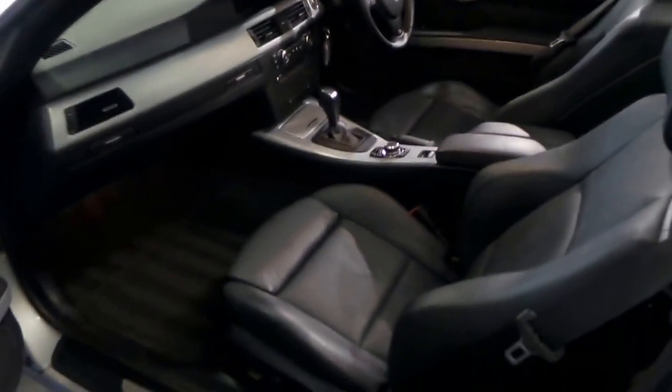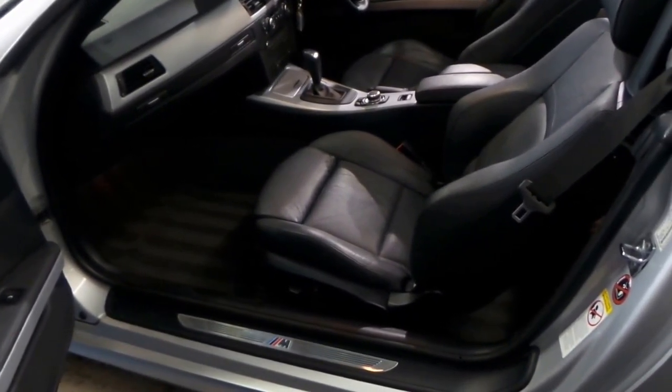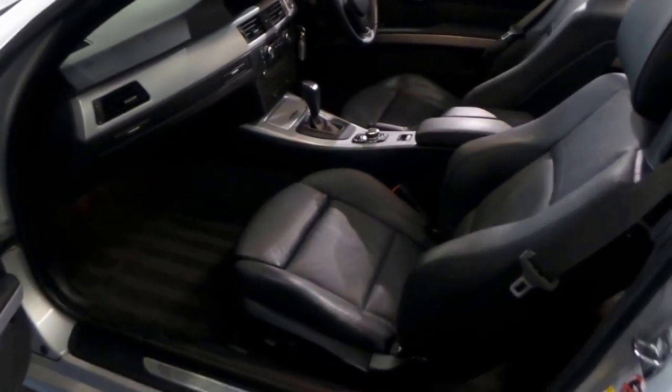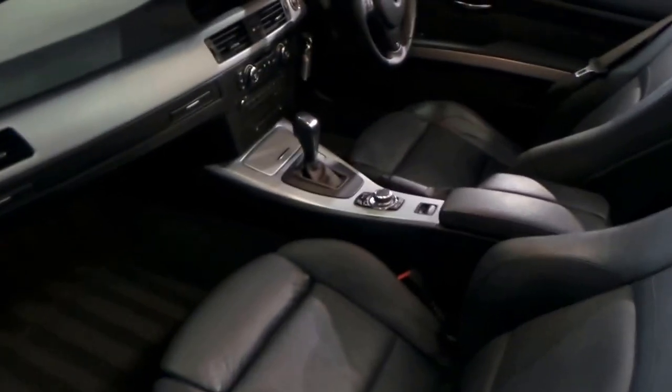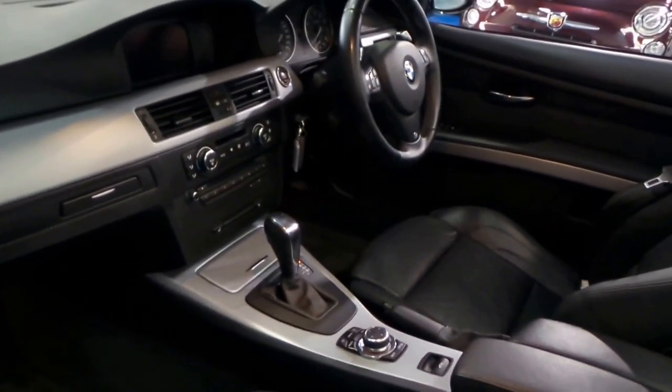I think if you're going to get a three-series coupe or convertible, you're much better off spending that little bit extra and getting the M Sport. They hold their value better and they just look significantly better on the road.